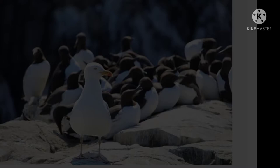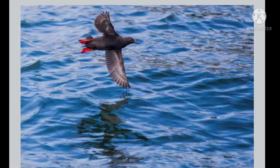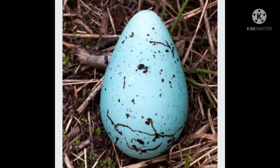They lay their eggs in the same place, and their eggs have different features so that each mother can identify her own egg. The eggs hatch after 30 days of incubation. Guillemots lay their eggs on a bare cliff rather than in a nest.